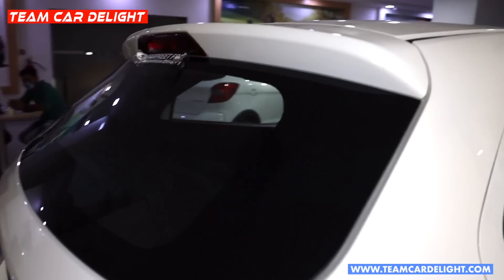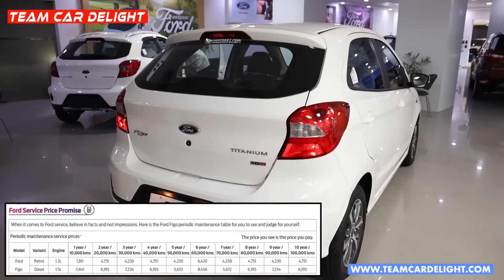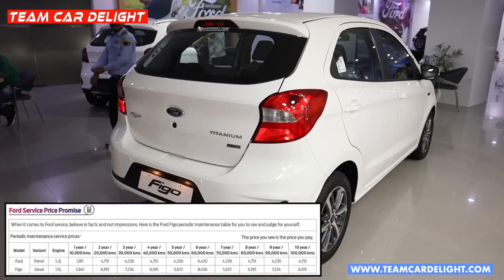This is the rear look. Friends, there is the Ford Figo service cost for petrol and diesel — up to 10 years — which you can see on screen with complete details.